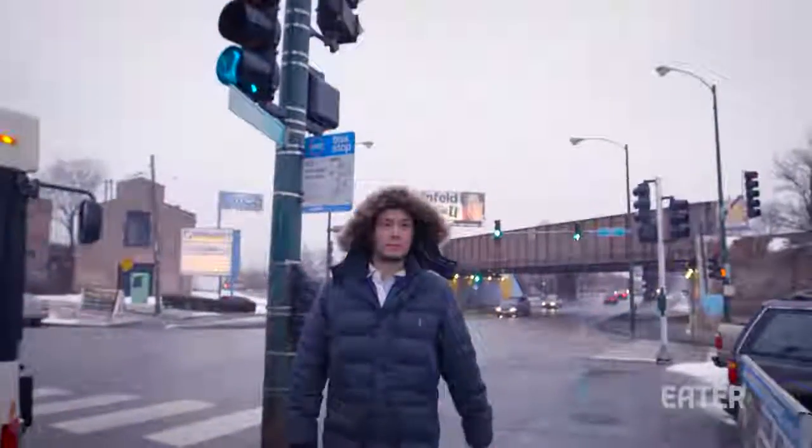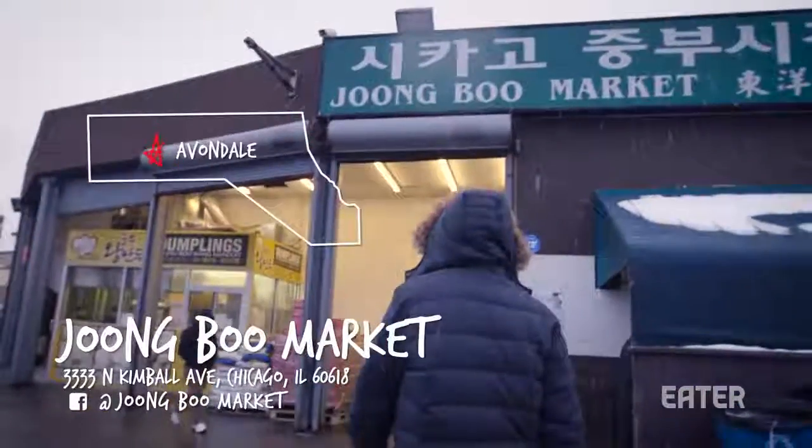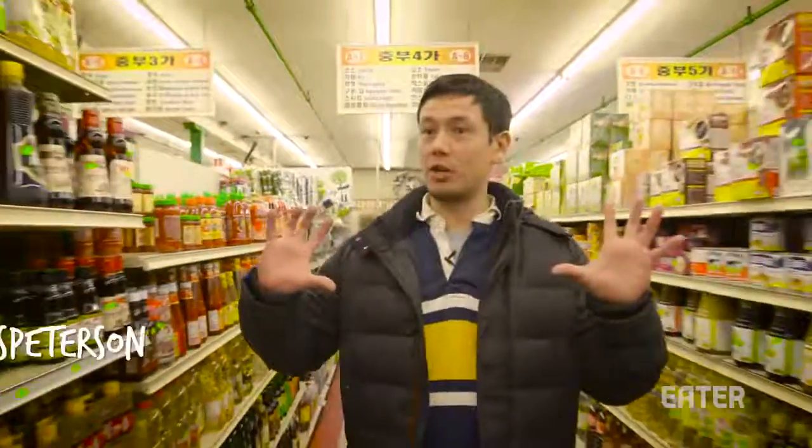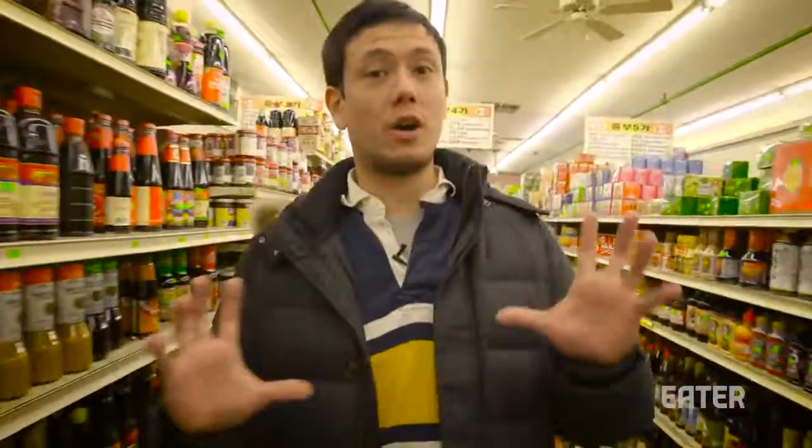We're here now at Joongbu Market, which is a Korean grocery store in the Avondale neighborhood of Chicago, around Kedzie and Belmont. In addition to being a wonderful Korean grocery and houseware store with things you don't usually find in a general Western store, there's also a hot food restaurant called The Snack Corner in the back, where they have delicious home-style Korean dishes, and we're going to sample some of that.